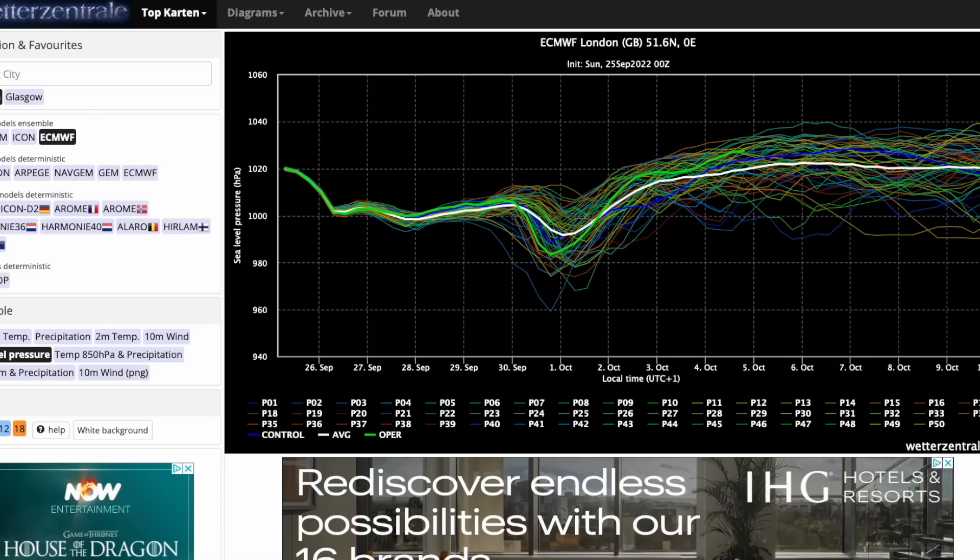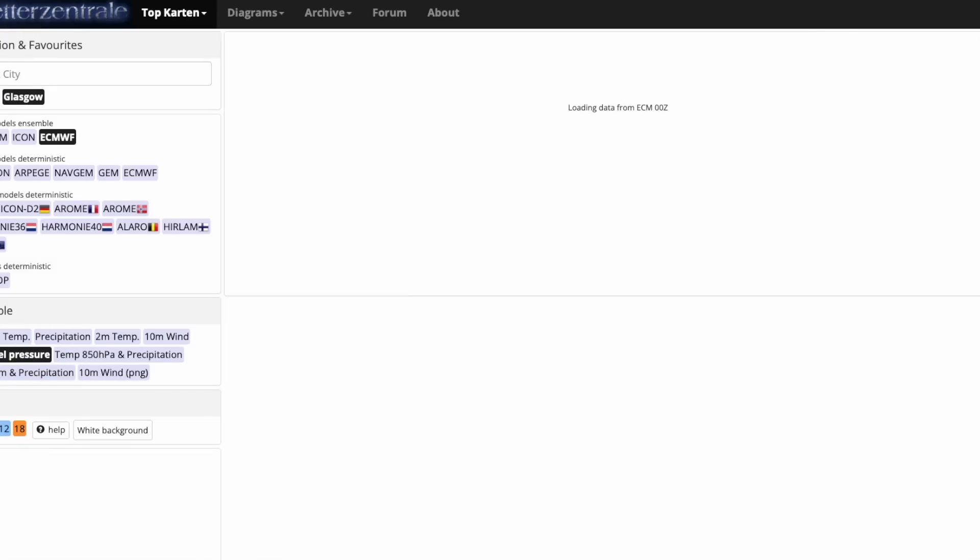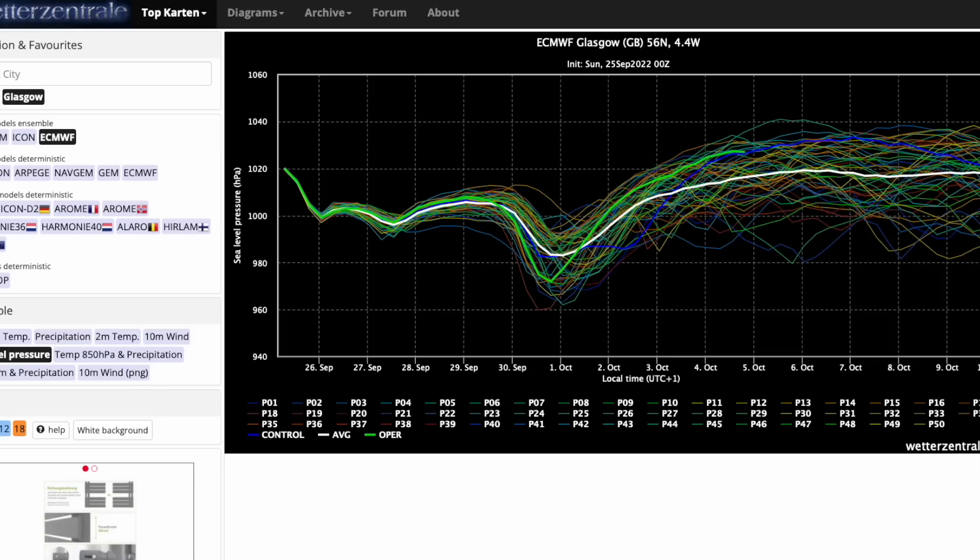Most ensemble members are showing around 980 to 1000 millibars. Looking at Glasgow, there's a big dip with the average around 980 millibars — ECMWF ensemble members are really on board with this quite big low pressure system next weekend. We'll have to wait a few days to see whether it gets named; most likely that would happen Wednesday/Thursday time. It's not definitive, things can change, but the ECMWF ensemble members today are suggesting something very interesting could be coming next weekend.